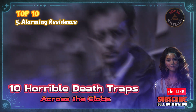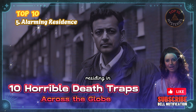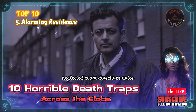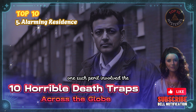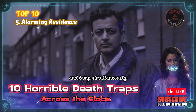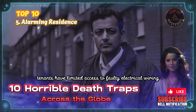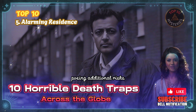5. Alarming Residence. Landlord Paul Etienne, residing in his distressing residence on Headstone Drive, Harrow, England, neglected court directives twice, which mandated the rectification of safety hazards in his property. One such peril involved the use of a single electrical outlet connected through extension cords to power space heaters, televisions, a music system, and lamps simultaneously. Furthermore, tenants had limited access to faulty electrical wiring, and a sizable window secured with a tent, posing additional risks.